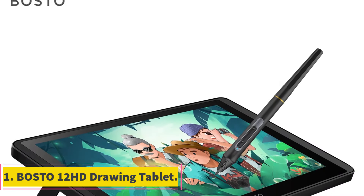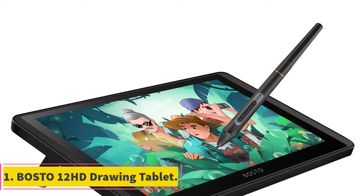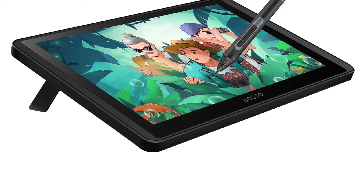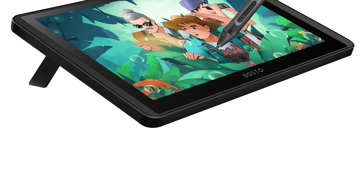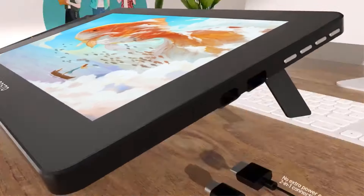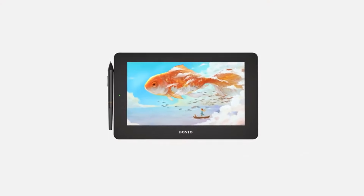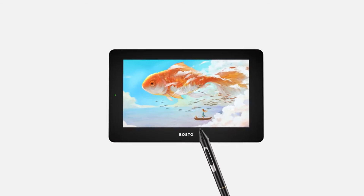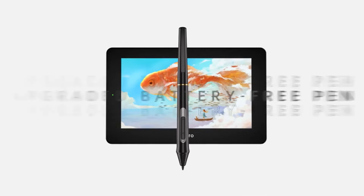Number 1: Bostow 12HD Drawing Tablet. The Bostow 12HD Graphic Tablet offers a high-quality drawing experience with its 11.6-inch IPS HD screen, providing vivid colors and a clear display effect. The battery-free pen with 8192 pressure levels and fast response rate ensures precise and natural drawing.